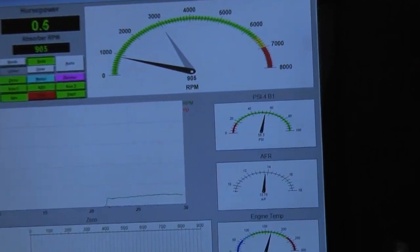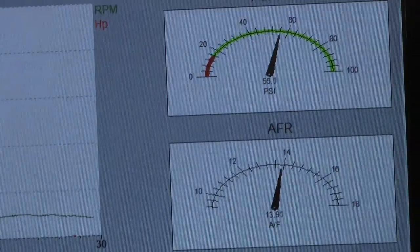Yeah, we got that thing dialed right in where we want it. Now we're going to make a roll.